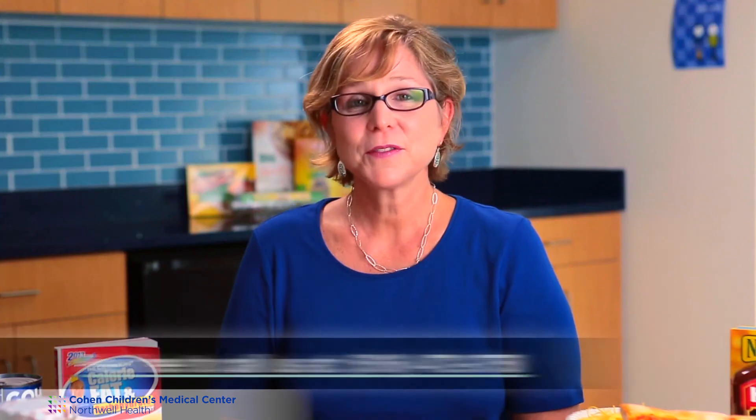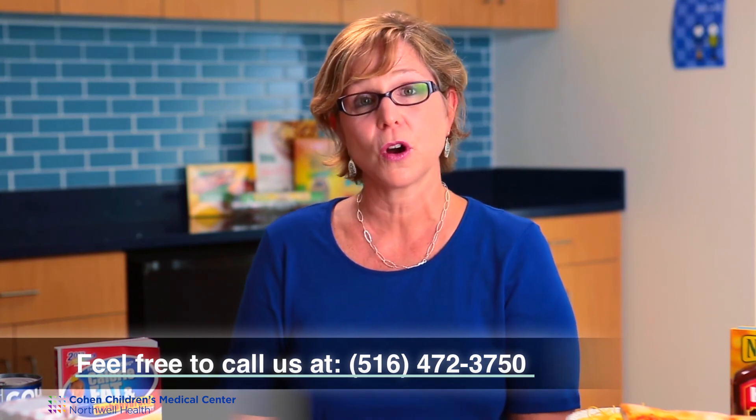So if you do have any questions or concerns, you can always call our office to speak to the registered dietitian and we will help you with any questions that you may have. Thank you for watching this video and feel free to refer back to it for any specific questions. Please feel free to call us with any questions you might have regarding nutrition, carbohydrate counting, and the care of your child's diabetes.